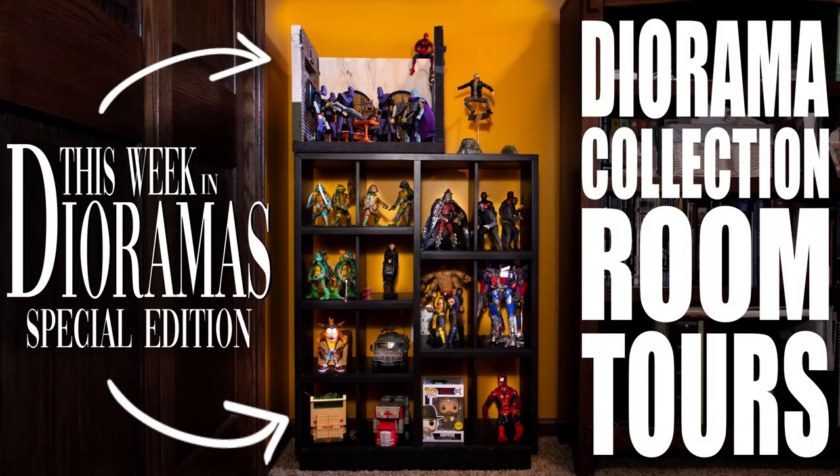If you missed the live stream of the This Week in Dioramas collection challenge, make sure that you go check that out right now. It is live and on YouTube. I'll put a link in the description below.